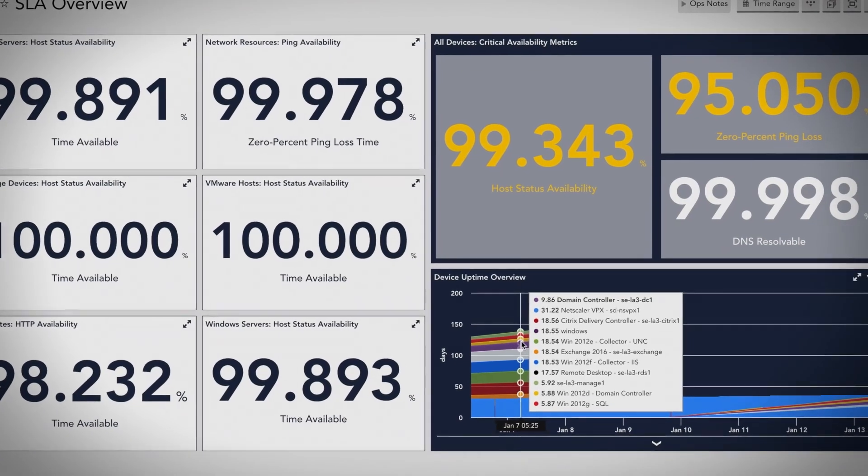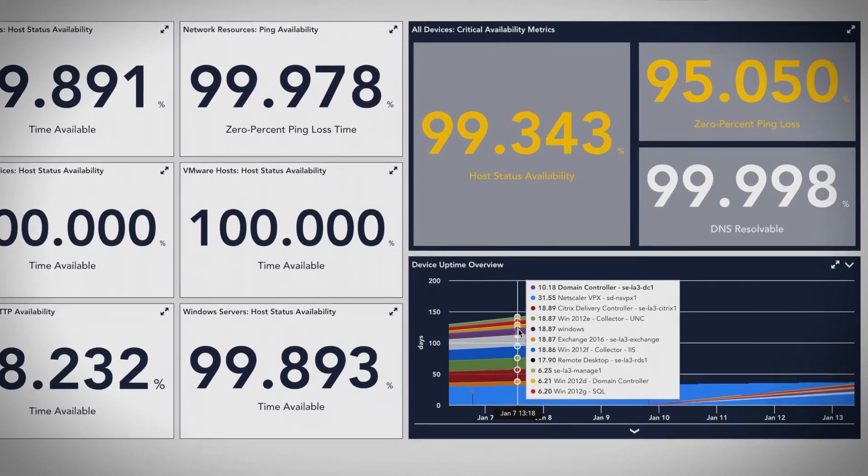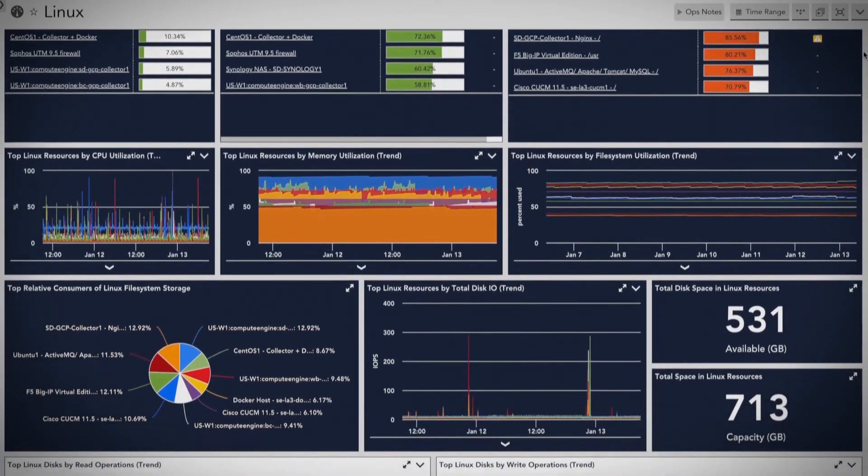At Carrier we do a lot with mergers and acquisitions. From a digital standpoint, a key requirement asked of us from our business is to integrate these entities quickly so we can get the most value out of the acquisition. The best way we can leverage a tool like LogicMonitor is to put eyes on the environment, see what's really happening, see how things are behaving.